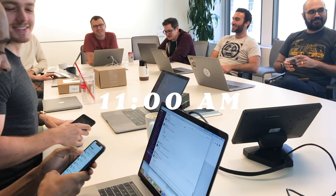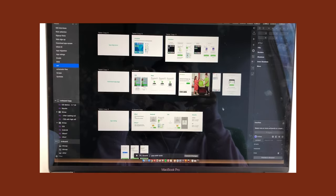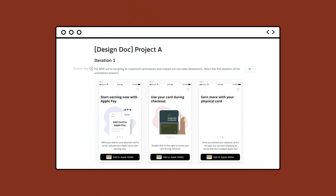Every day looks a little different for me as a UX designer. On Mondays, I have weekly stand-ups with my team where everyone goes around and shares status updates on the projects they're working on for the week. On other days, my mornings are spent iterating on designs, brainstorming strategy, or documenting design changes.